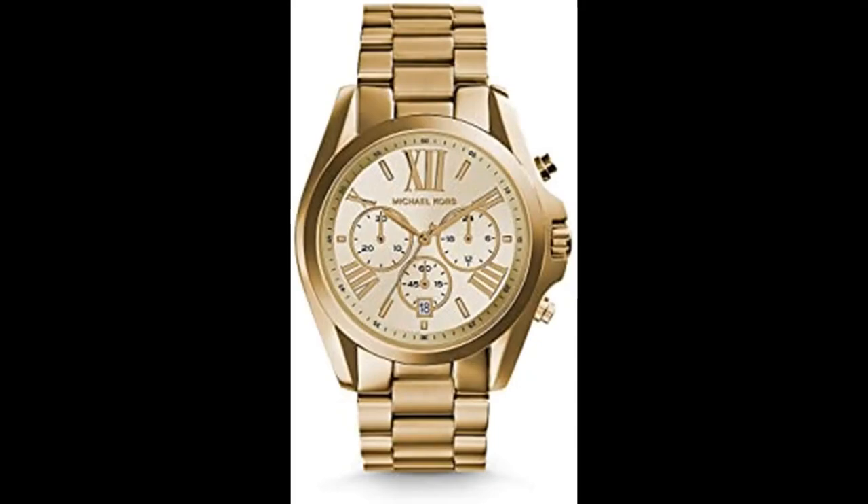Number 4. Michael Kors Women's Bradshaw Stainless Steel Watch. Imported. From jet-setting adventures to the 9-to-5 grind, the iconic Bradshaw watch collection by Michael Kors provides luxurious style with a modern splash of trend-right touches, featuring a 43mm case, 17mm band width, scratch resistant mineral crystal glass, quartz movement with chronograph analog display.